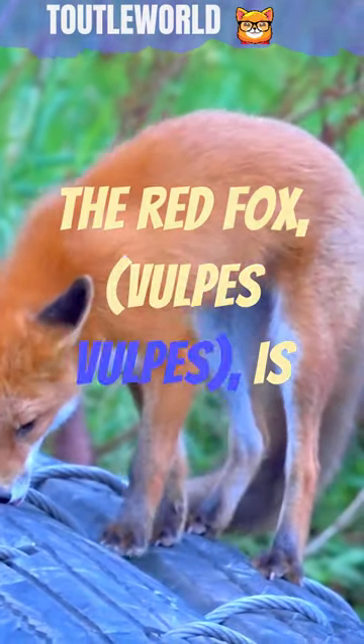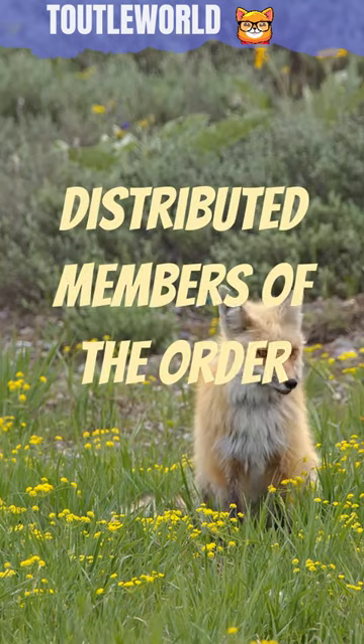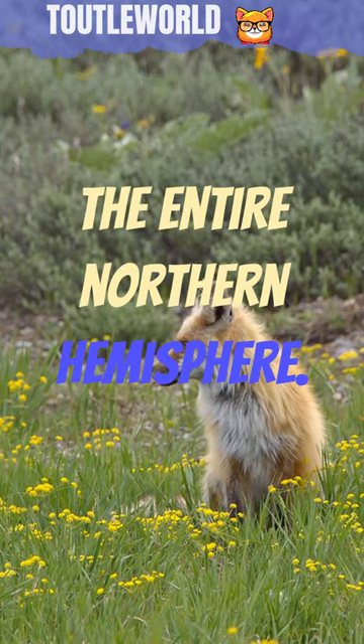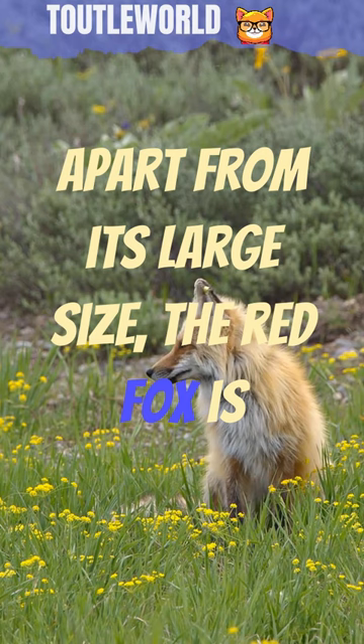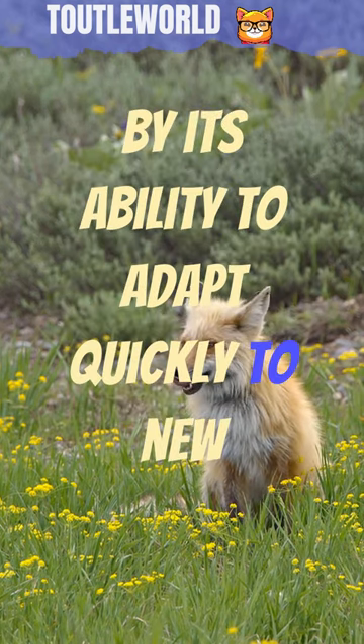The red fox, vulpus vulpus, is the largest of the true foxes and one of the most widely distributed members of the order Carnivora, being present across the entire northern hemisphere. Apart from its large size, the red fox is distinguished from other fox species by its ability to adapt quickly to new environments.